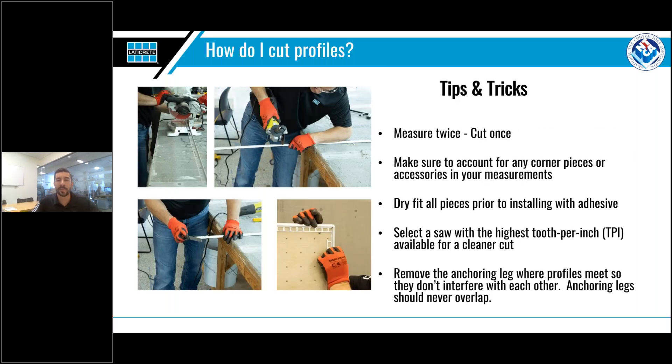A couple of other tips and tricks for cutting: the old adage 'measure twice, cut once' definitely applies — once cut, especially if cut too short, there is no way to go back. We also recommend always dry-fitting the pieces after cutting to make sure all your measurements are accurate. This is especially important when using corner pieces or accessories, as it's easy to forget to account for them in your calculations.